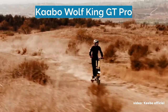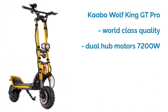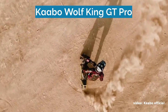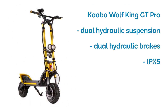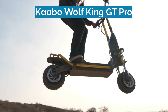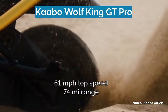Number one on our list is the Kaabo Wolfgang GT Pro. This is the best electric scooter overall because it comes with world-class build quality and durability, dual hub motors with a combined peak power of 7200 watts, and 11-inch pneumatic tires with off-road tires available. You also get dual hydraulic suspension that's super cushy and adjustable, dual hydraulic brakes with amazing stopping power, and an IPX5 water protection standard.